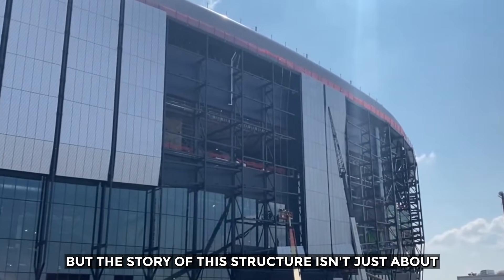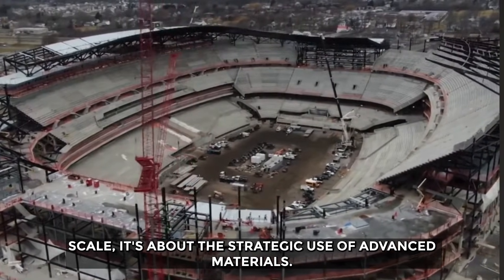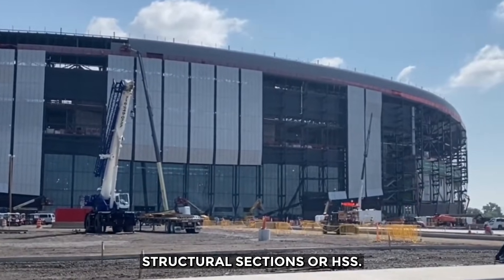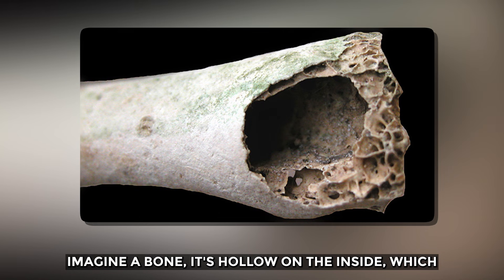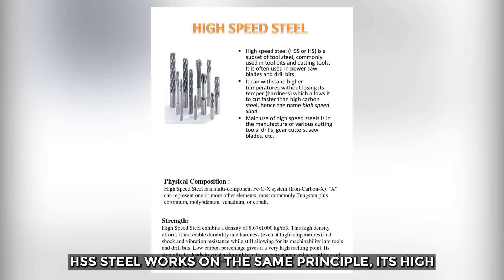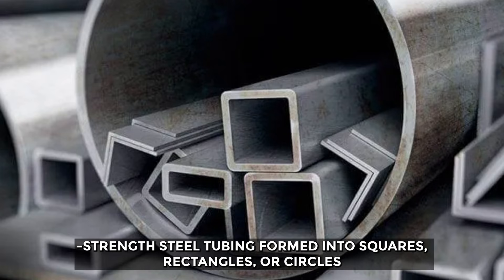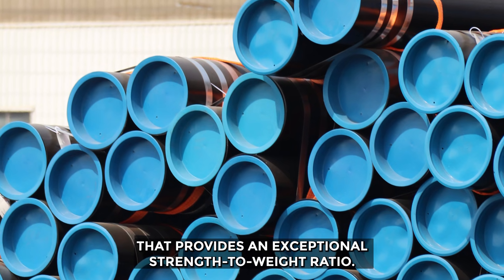But the story of this structure isn't just about scale — it's about the strategic use of advanced materials. A key component is a material known as hollow structural sections, or HSS. Imagine a bone: it's hollow on the inside, which makes it light, but its structure is strongest at the outer edges. HSS steel works on the same principle — high-strength steel tubing formed into squares, rectangles, or circles that provides an exceptional strength-to-weight ratio.